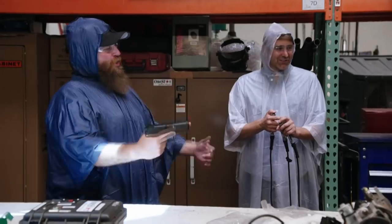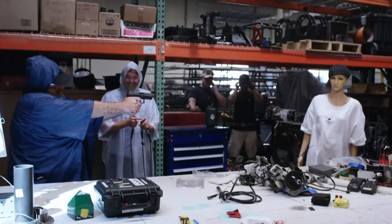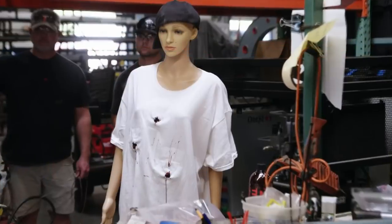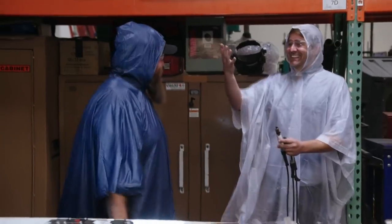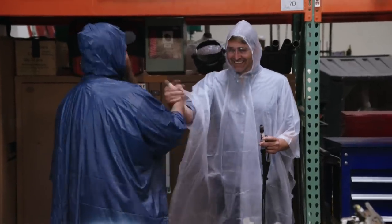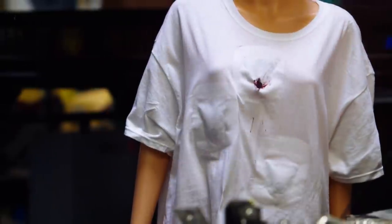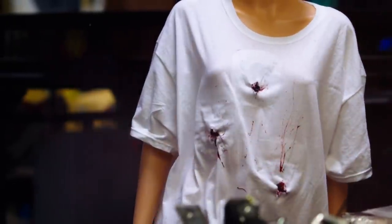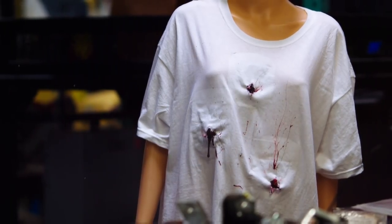Action! And cut — end scene. That was genius. The timing was absolutely perfect. Look at all the blood! When the squib is detonated, the explosive bursts through the blood pack and punctures through the fabric of the shirt, creating the realistic appearance of a bullet impact.